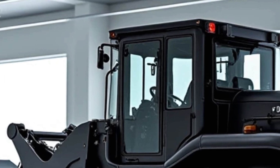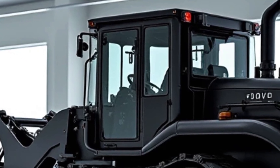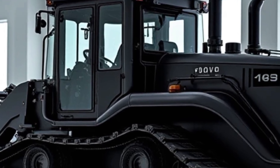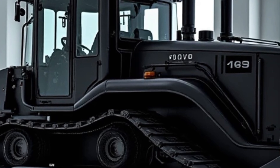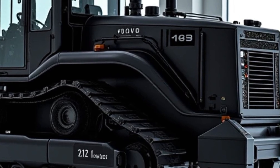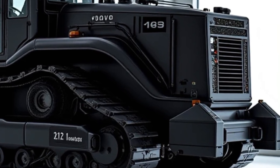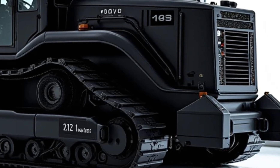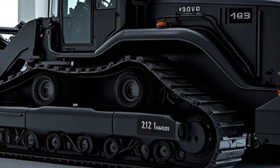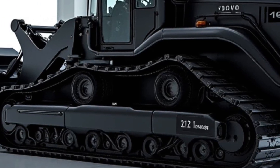Let's talk hydraulics, because this is where Volvo really shines. The BBM 146 features an advanced load sensing hydraulic system that adjusts power output based on the load, ensuring smooth and precise operation. Whether you're leveling ground, pushing heavy debris, or handling precision grading, this system adapts in real time. The improved blade control makes movements more fluid, reducing operator fatigue while increasing productivity.